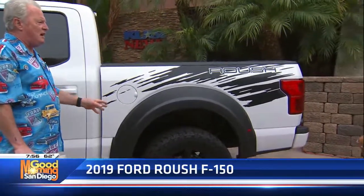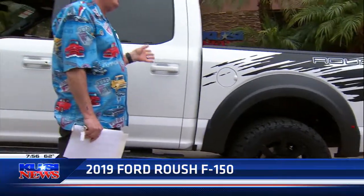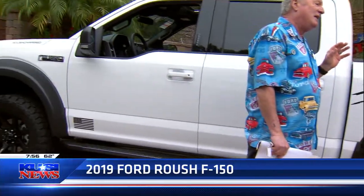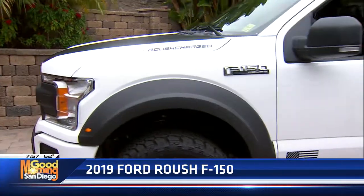El Cajon Ford is the only dealer that handles the Roushes, and they've got a bucket load. This one just came in so he was nice enough to let me snag it. It's got Fox shocks and a complete Fox suspension system. I've been off road with one of these and the Ford engineer said take it up to 70 in the whoops — and I said 70? It handled it like nobody's business.